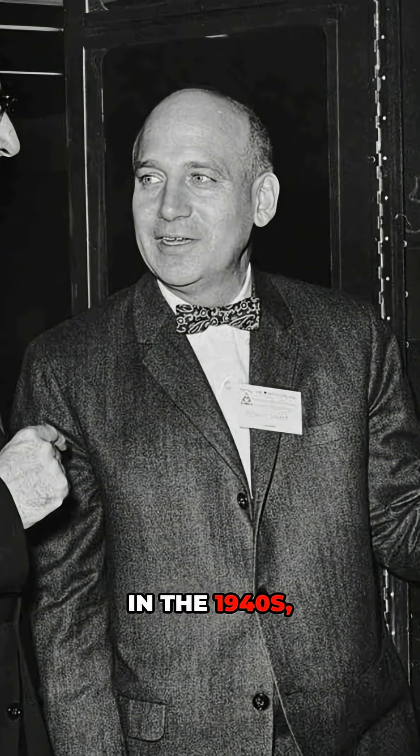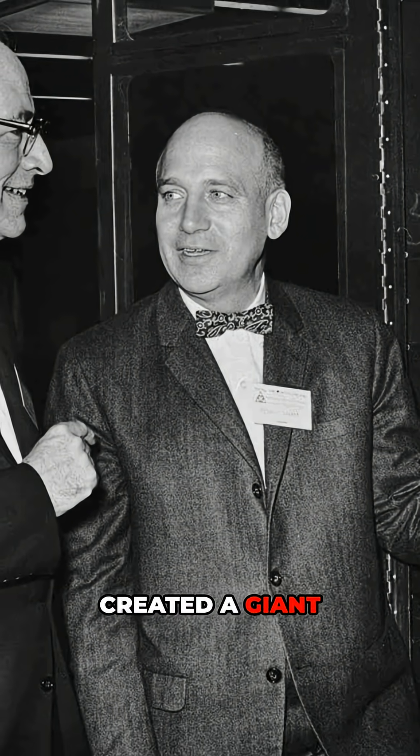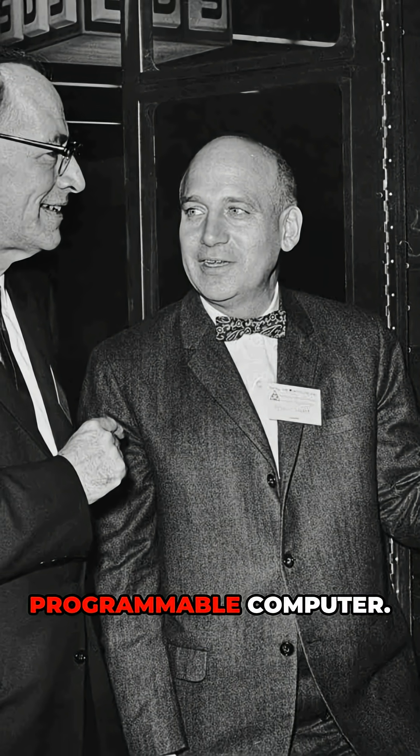In the 1940s, two engineers, John Mauchly and J. Presper Eckert, created a giant machine called ENIAC — the first fully electronic, programmable computer.